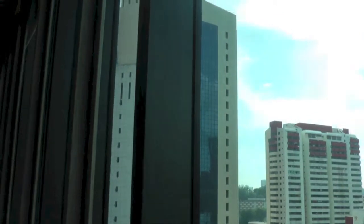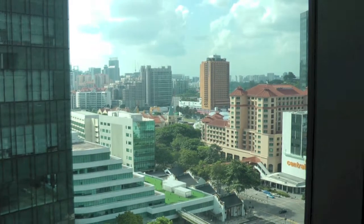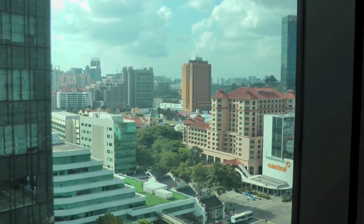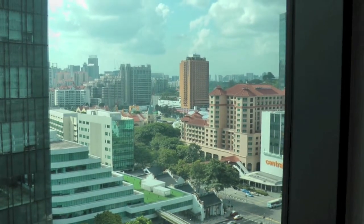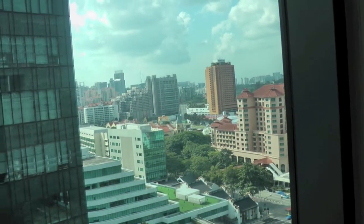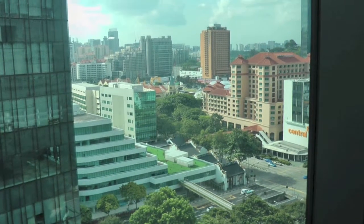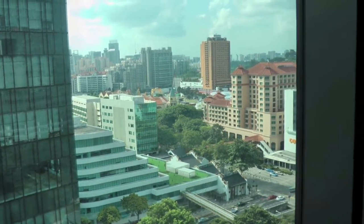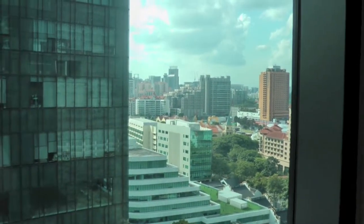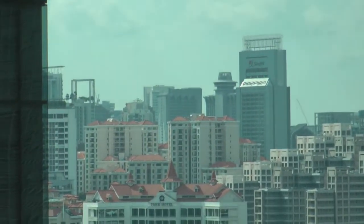You can see all the buildings to the left and to the right. It's around the Chinatown area, which is near the Singapore CBD. Looking out over there, it's looking out towards Clarke Quay with the Swissôtel Merchant Court and the Novotel — both are in that direction. Further in the distance is the Orchard Road area.